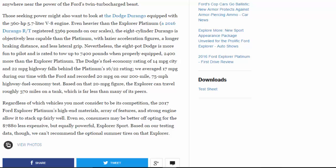Nevertheless, the eight-pot Dodge is more fun to pilot and is rated to tow up to 7,400 pounds when properly equipped — 2,400 more than the Explorer Platinum. The Dodge's fuel economy rating of 14 mpg city and 22 mpg highway falls behind the Platinum's 16/20 rating. We averaged 17 mpg during our time with the Ford and recorded 20 mpg on our 200-mile, 75-mph highway fuel economy test. Based on that figure, the Explorer can travel roughly 370 miles on a tank — far less than many of its peers.